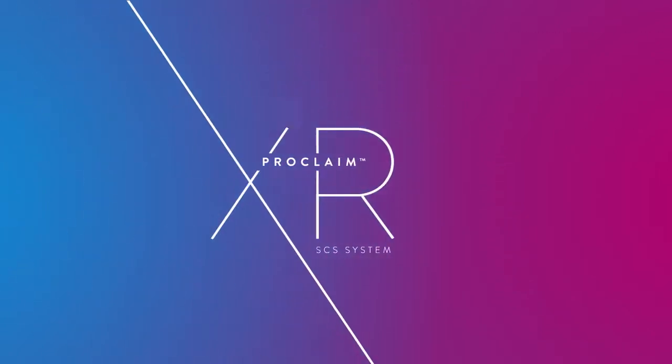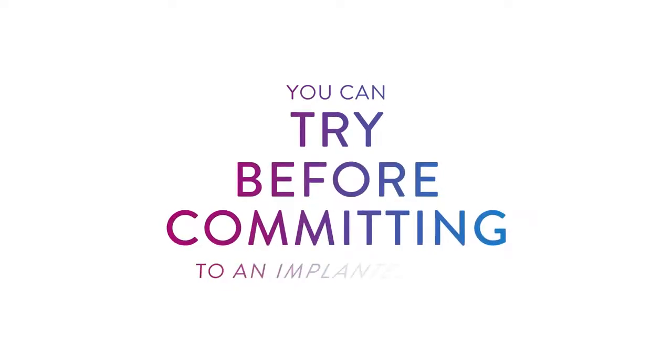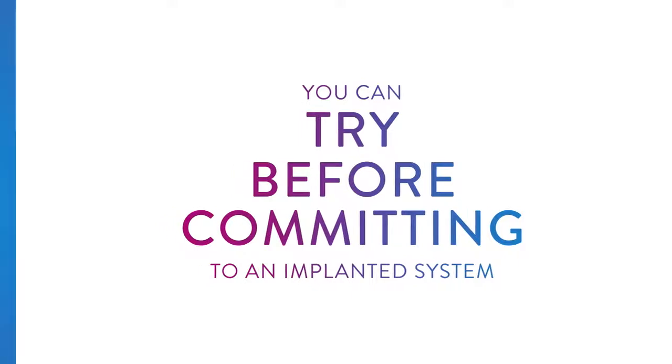One of the benefits of the Proclaim XR SCS System with Burst DR Stimulation Therapy is that you can try it out before committing to an implanted system, empowering you to see if it is right for you. This is done through a minimally invasive surgery.